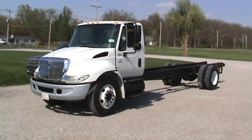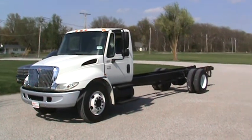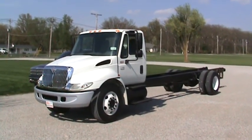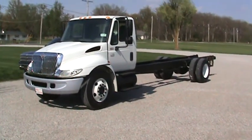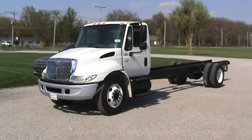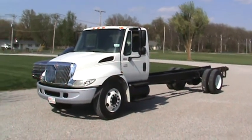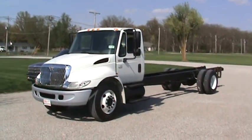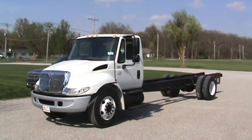Hey James, this is Brent in Indiana. Here's a 2006 International 4300, hydraulic brakes, automatic, pre-emission — exactly like you wanted. This Oklahoma truck has 4,000 hours on it, 161,000 miles, but rust-free to the hilt — just an impeccable truck. We can dip this red and put the aluminum wheels and everything on it like you want.